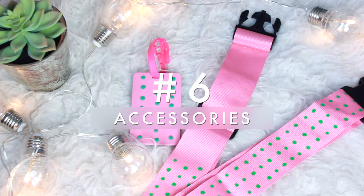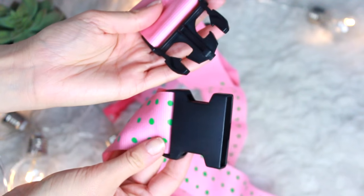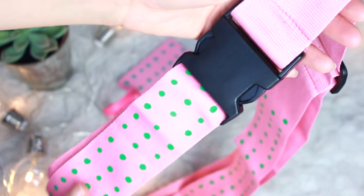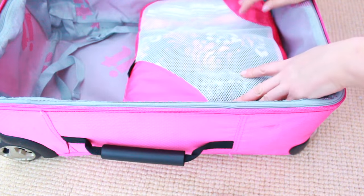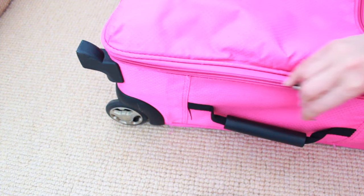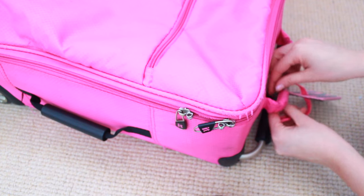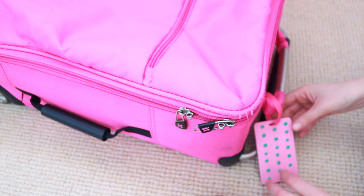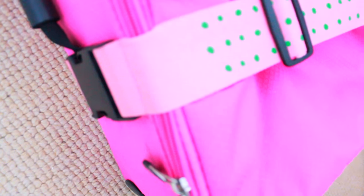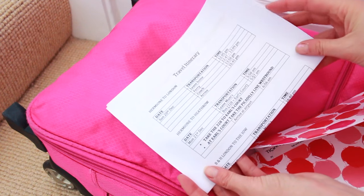Obviously everyone knows to use a label with your name and address in case your luggage gets lost, but accessories like a luggage strap and label are really helpful too. So many people have the same suitcase going around the luggage racks — adding a strap sets yours apart from the crowd so you can find it straight away and know it's yours.